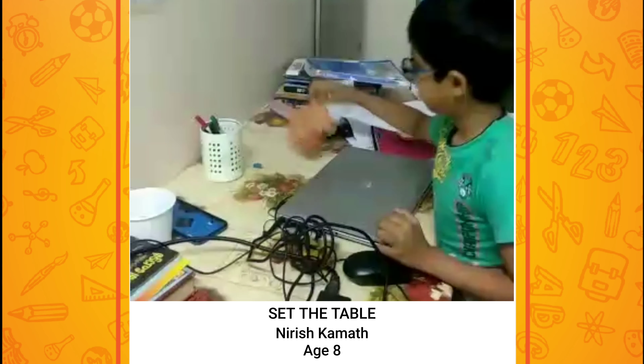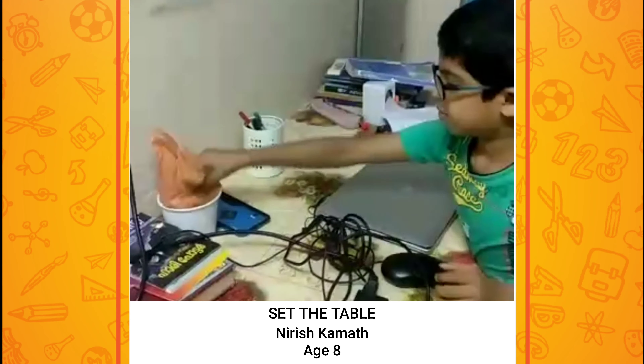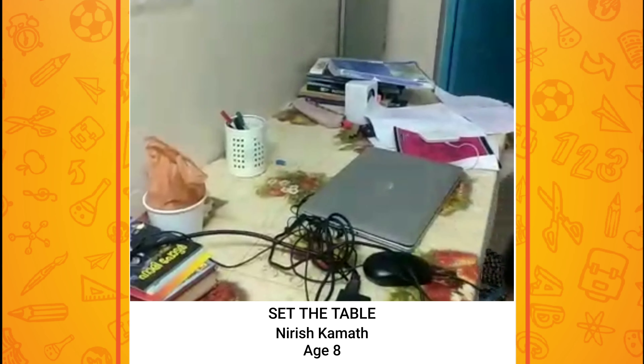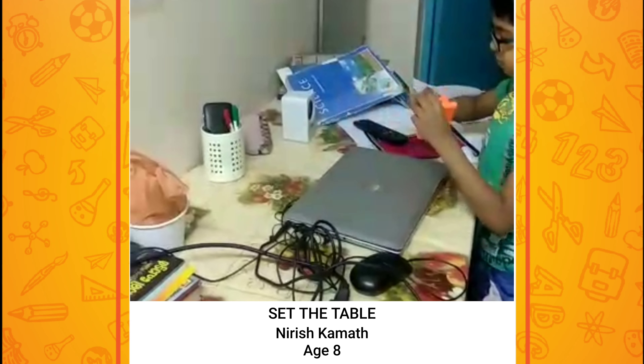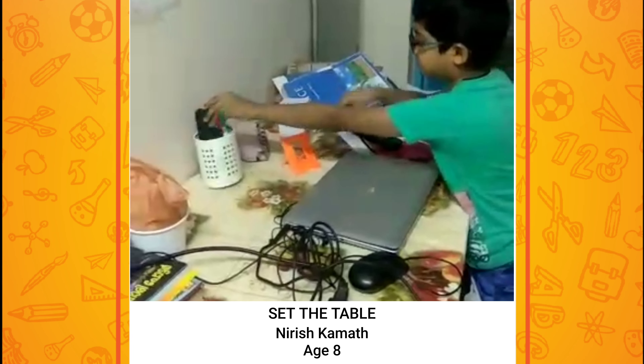Step 7: make the bed. I am going to take this one more time. Let's go.